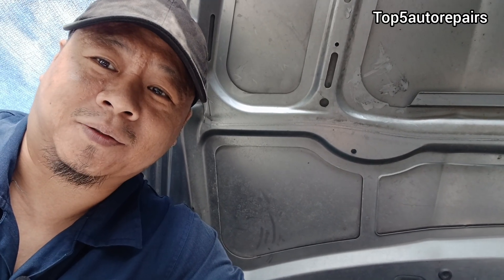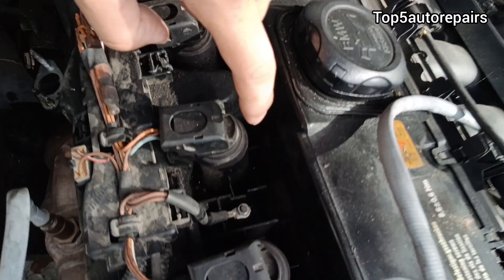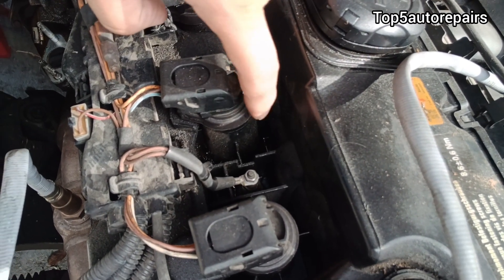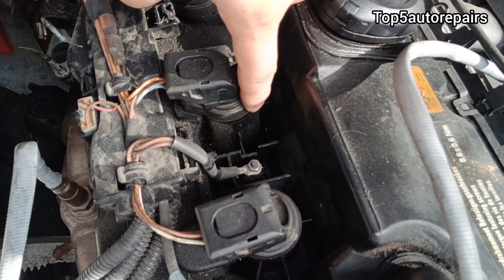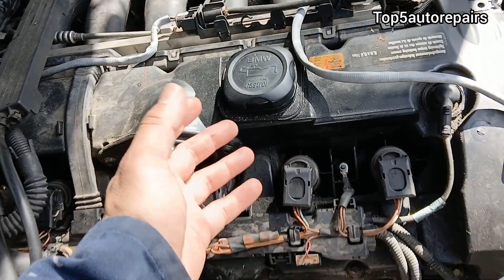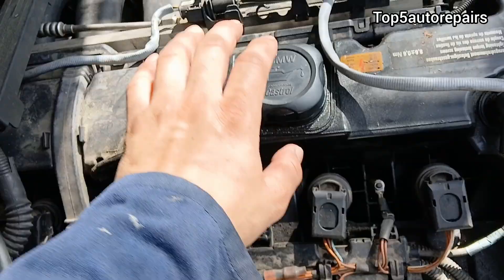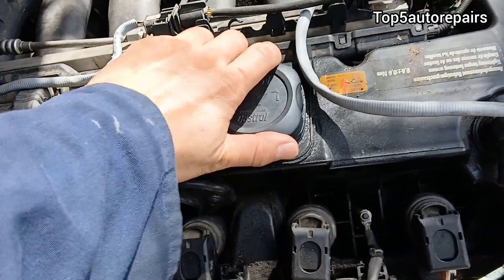Welcome back to TAFA Repairs. Today I'm going to tell you guys why you're seeing a pool of oil on top of your valve cover. The first common reason is going to be caused by a bad engine oil cap seal.